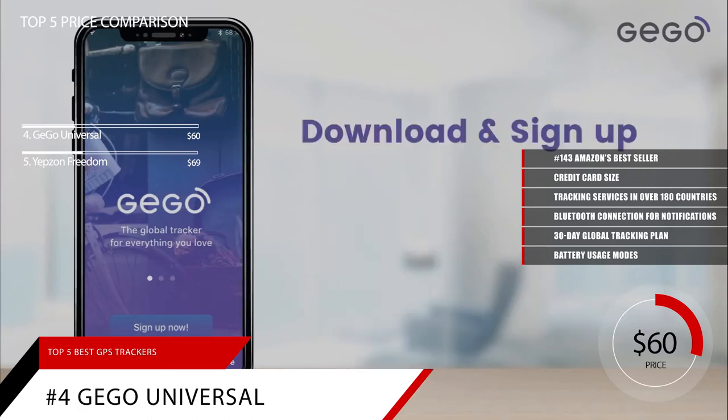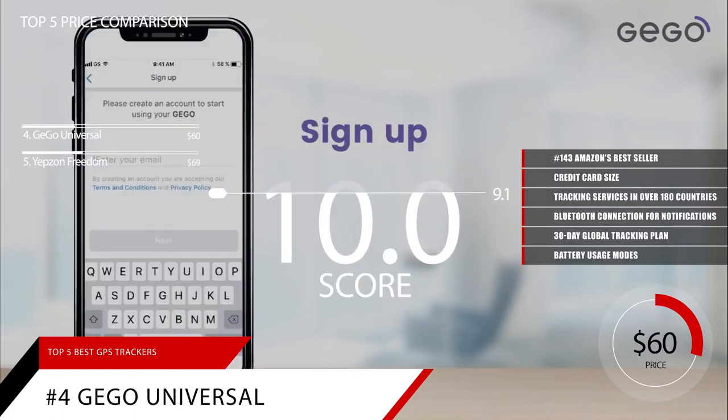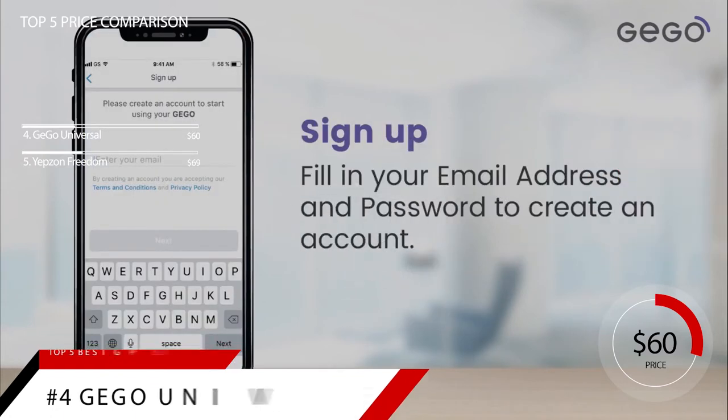Based on the GGO Universal Luggage Tracker's reputation on the market, we give it a score of 9.1. And for more information on this GPS tracker, check out the link in the description below.